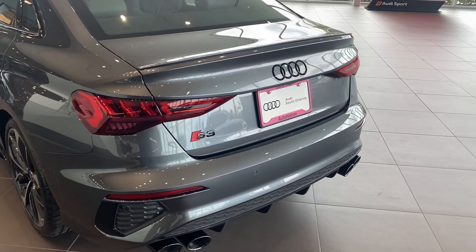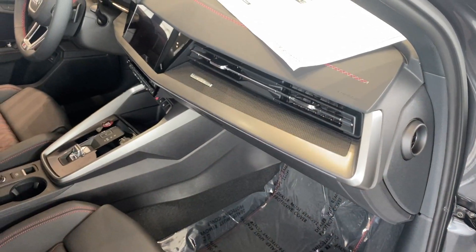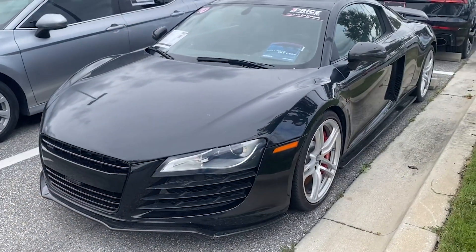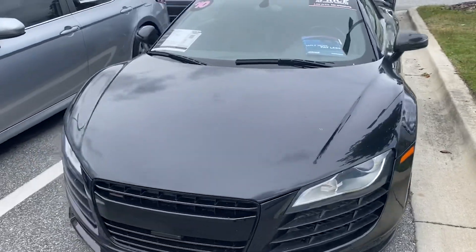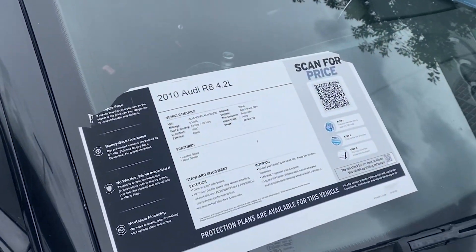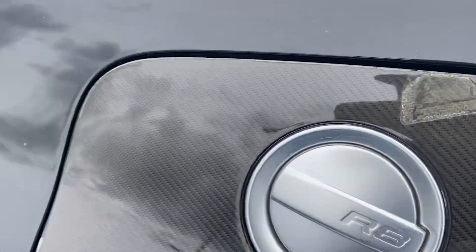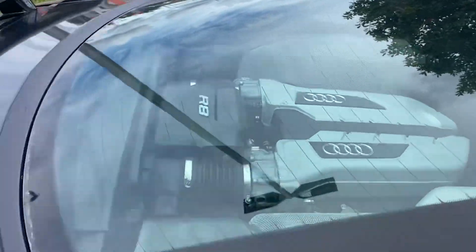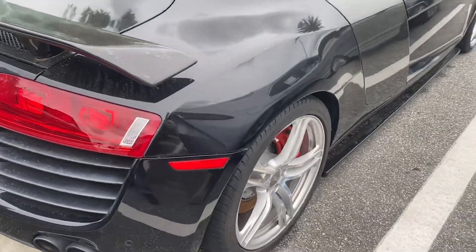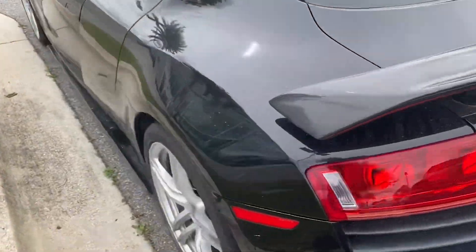There's an Audi S3 — good exhaust on that. What do you think of this 2010 Audi R8? It's got 63,000 miles, it's an automatic, has carbon fiber — there's some chipping and wear and tear there. There's the engine. Would you still rock this? Leave some comments down below — what would you prefer?